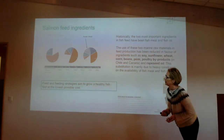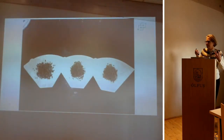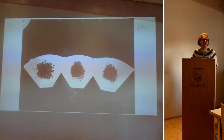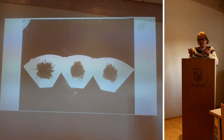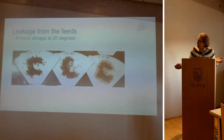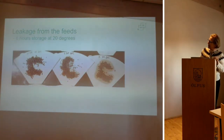Here are three different feeds. I wanted to see how they perform — pellet size is between two and three millimeters, so it's for small fish. I used a coffee filter, which has a very good ability to absorb fat. I left these feeds on the kitchen table for six hours at approximately 20–30 degrees, and then I looked at the fat leakage from these feeds.